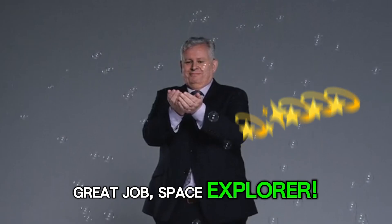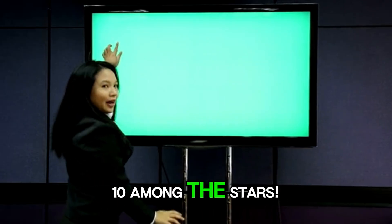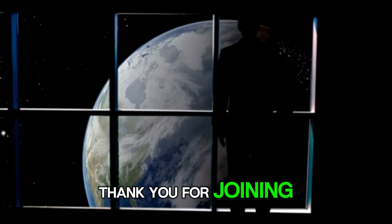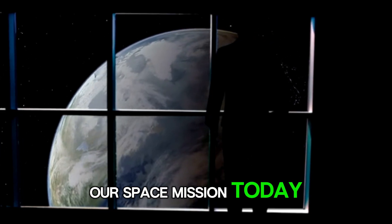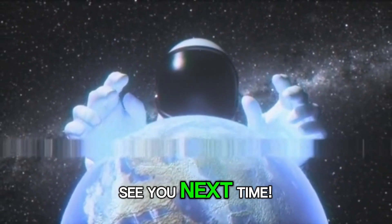Great job, space explorer. You were amazing. You counted all the way to ten among the stars. Thank you for joining our space mission today. Don't forget to subscribe for more fun adventures. See you next time. Bye-bye!